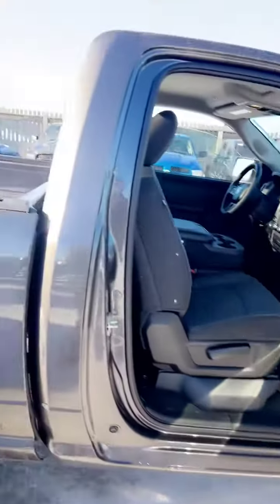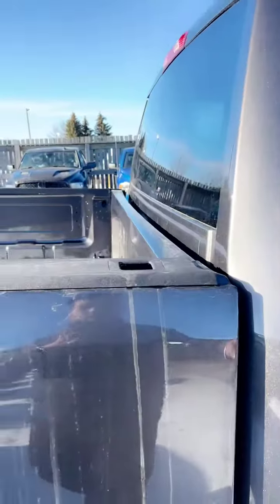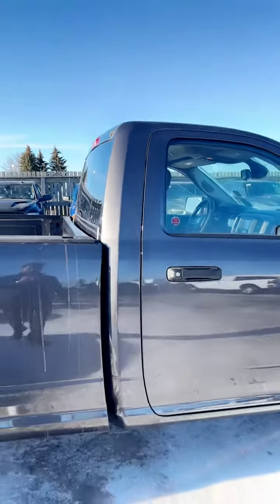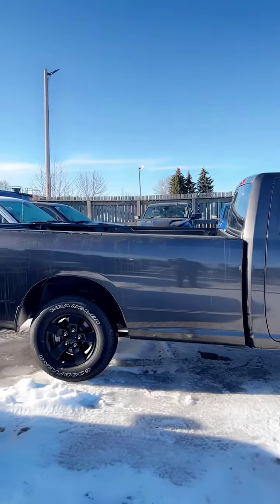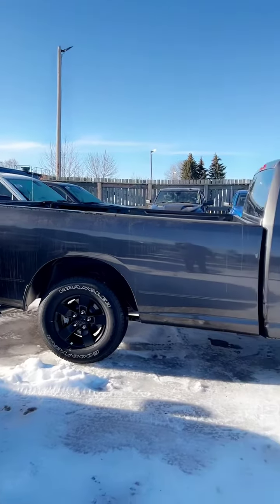This one is similar to the truck which you are looking for. If this one works for you, that's great. If not, we will be able to find you the exact same one which you are looking for. Thank you, and please let me know.